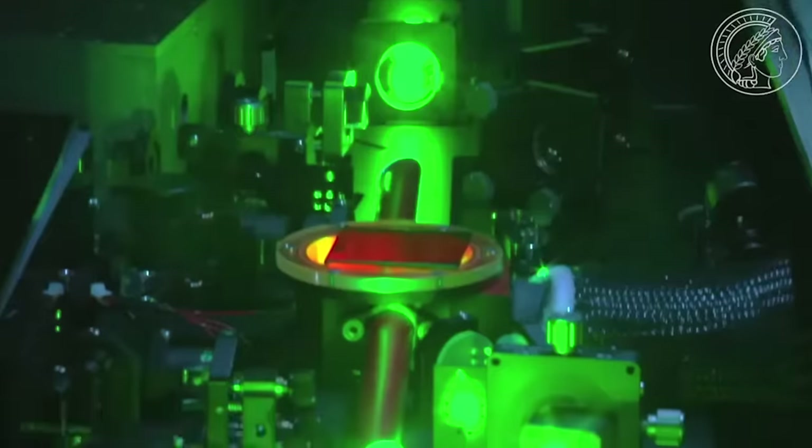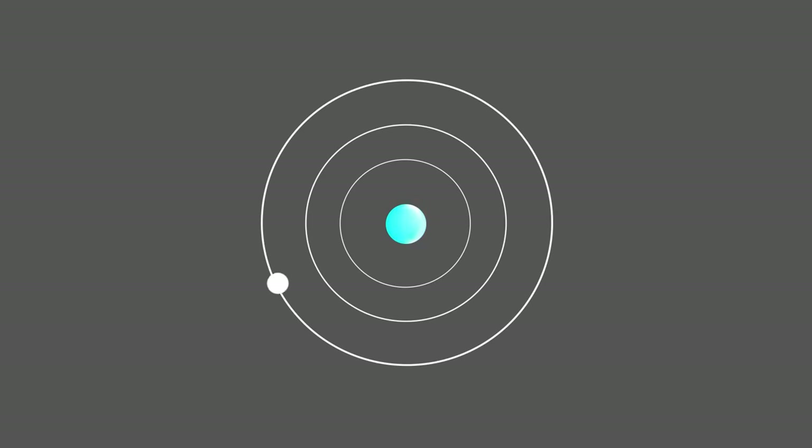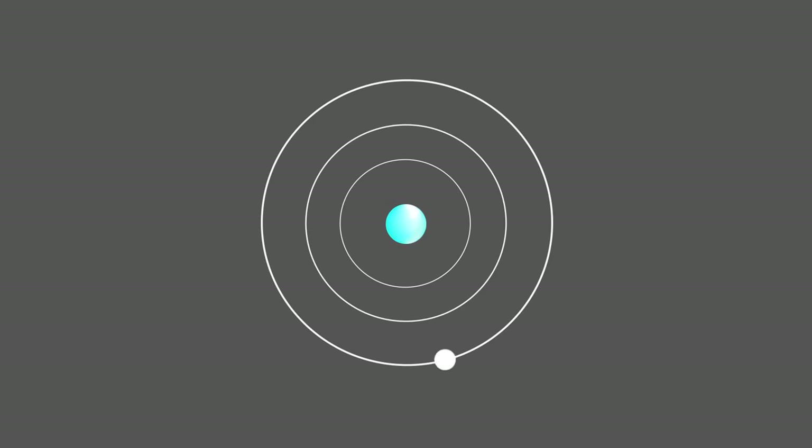With access to attosecond lasers we've been able to probe areas of physics that we thought were previously impossible — like how long does it take for a particle of light to be born? The assumed-impossible question from Einstein's photoelectric effect. With attosecond lasers we have started to measure the time delay between when the electron is initially excited or ionized and when it recombines with the atom to release a photon. It turns out there is a finite, albeit extremely short, time delay. It ranges from a few attoseconds to a few femtoseconds depending on the atom or molecule involved.